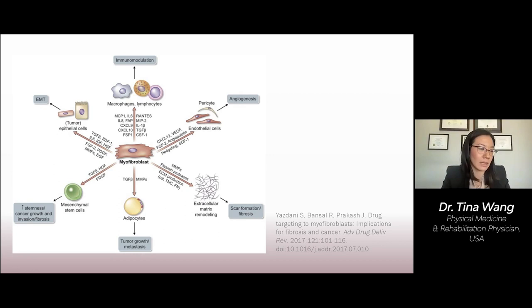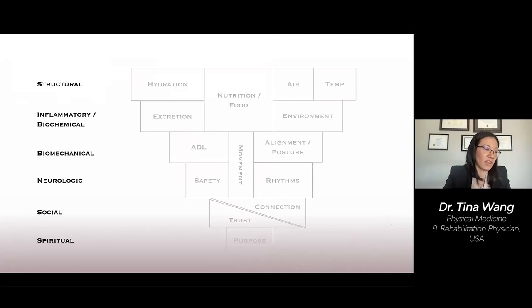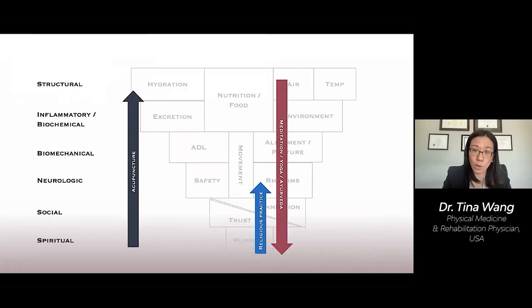So we must support our patient's foundation comprised of spiritual, social, and neurologic wellness. Some common interventions that influence these levels are acupuncture, religious practices, meditation and yoga, as well as our relationships with pets and animals. Many of us are drawn to equestrianism.